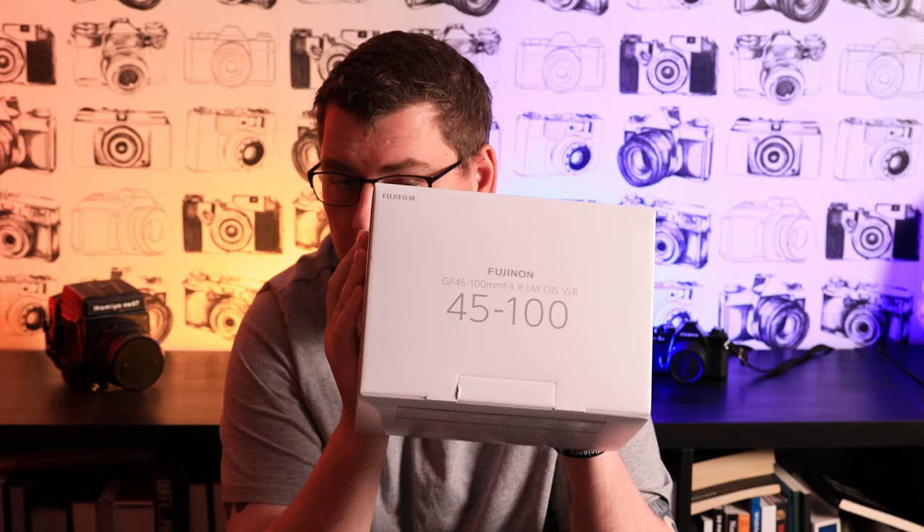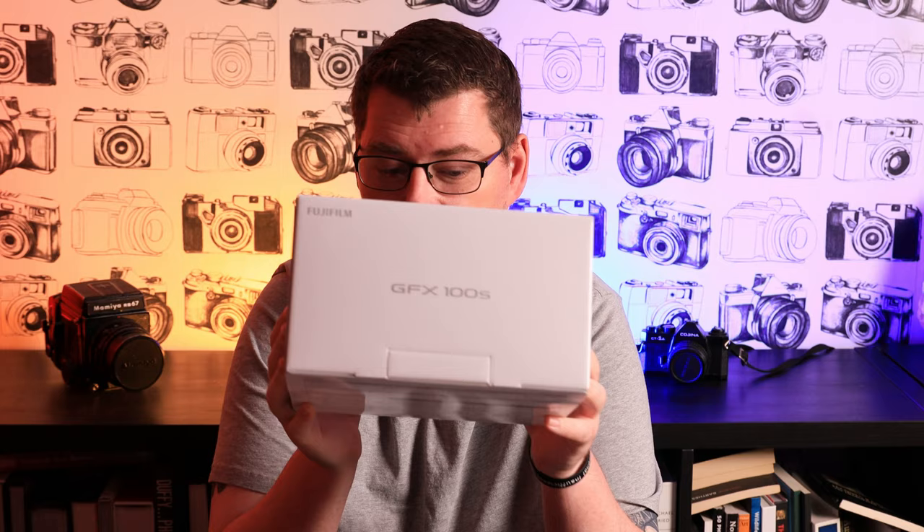Hi folks, welcome to this week's video. This video is directed at Fujifilm. I ordered my GFX 100S over two months ago and I'm still waiting — it's been a dream camera. I dreamed about getting the 50S when it came out but could never justify it. Then I got an email on Monday saying my camera would be delivered, and it finally arrived.